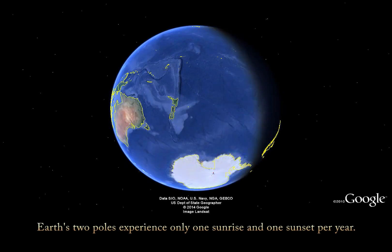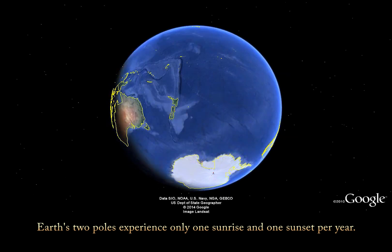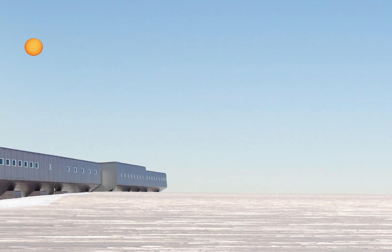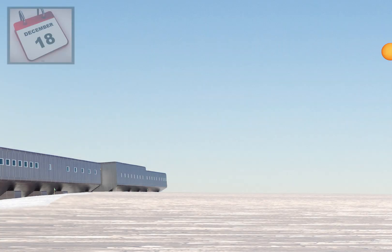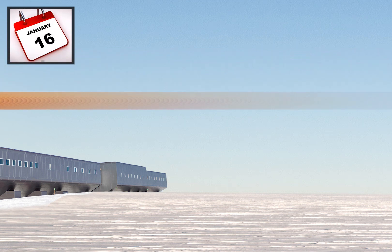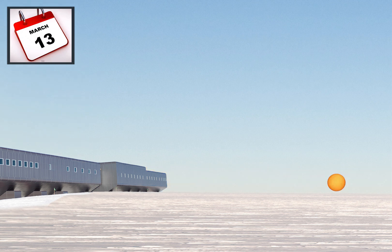Because of its location at Earth's southern axis, the South Pole experiences only one sunrise and one sunset per year. As the Earth orbits around the Sun, the two equinoxes mark sunrise and sunset at the poles.